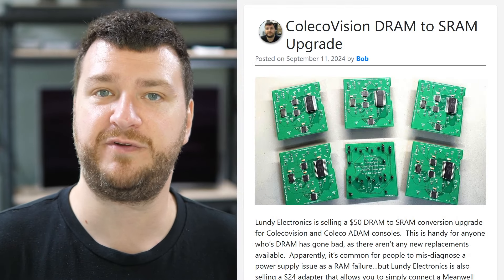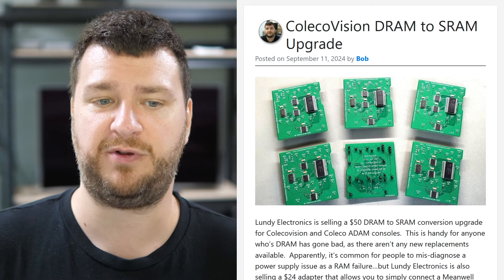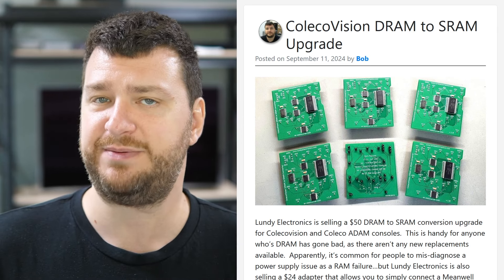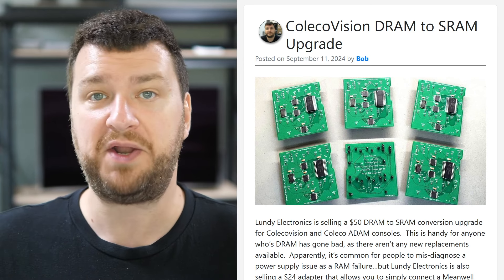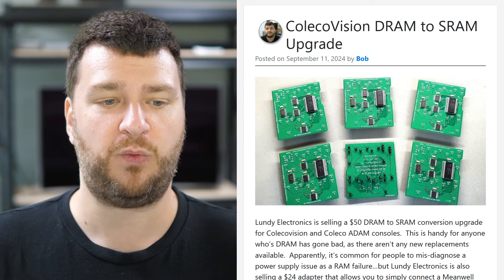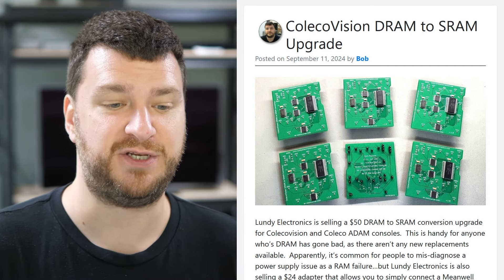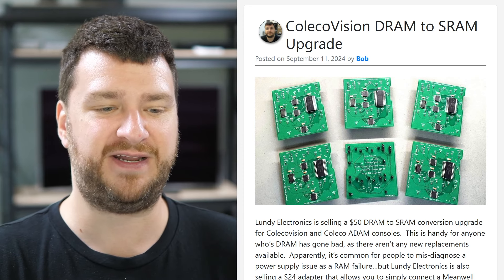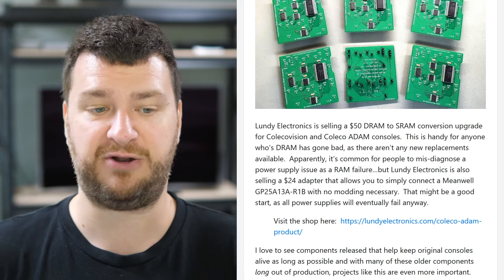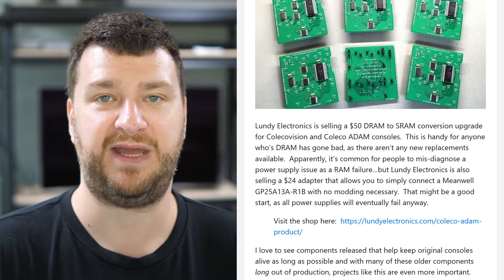Next up, Lundy Electronics is selling some ColecoVision and Coleco Atom products. The ones I definitely want to talk about today are the DRAM to SRAM conversion upgrades for people who had their RAM in the Coleco go bad and can't find replacements. While I'm not an expert at the ColecoVision, I did reach out to some people in the community, and one thing they pointed out was that power supply issues are often misdiagnosed as RAM issues. But Lundy's got you covered there too, with an adapter for a specific Mean Well PSU — you need the exact model to make sure voltages and polarity are correct — letting you use a modern PSU rather than the big original brick that often fails.